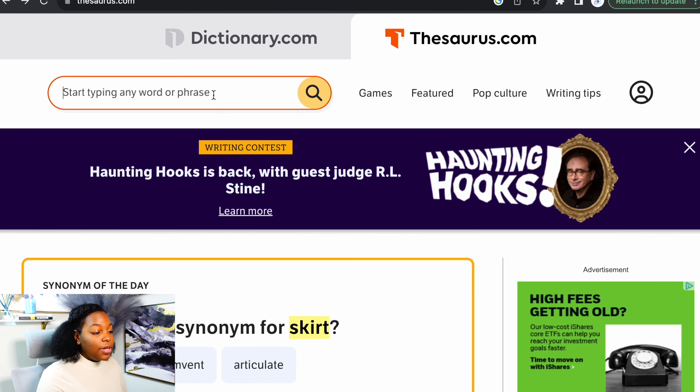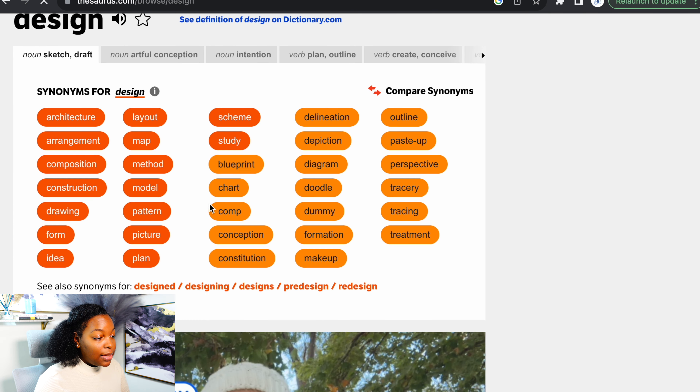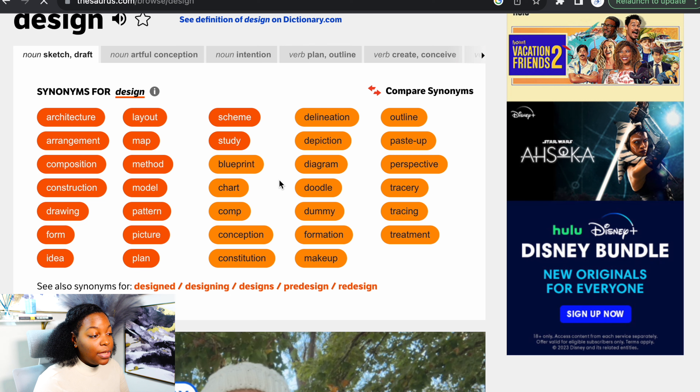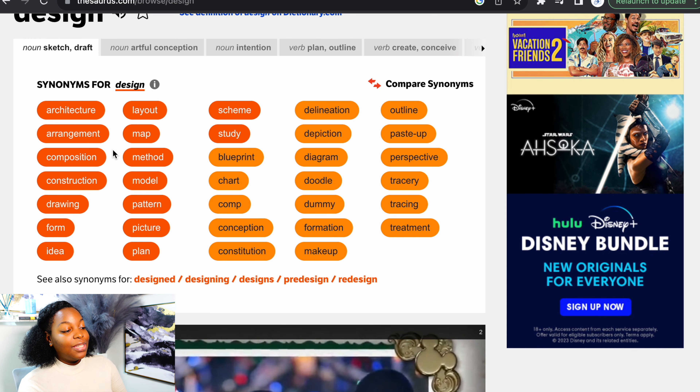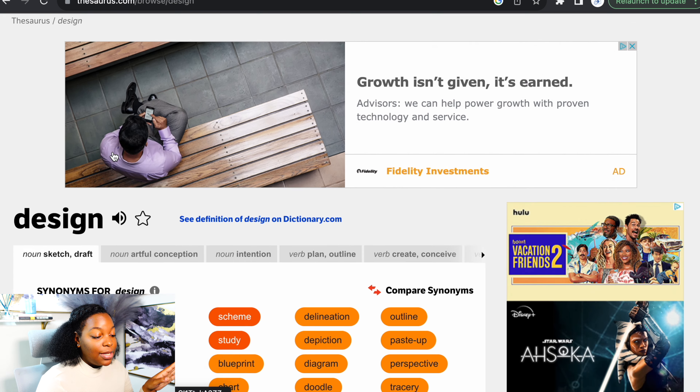Next, you should use a thesaurus. One of my favorite sites to use is thesaurus.com. So let's say, for example, you're starting a t-shirt company — some relevant words might be 'designing.' We'll put in 'design' and here are a few synonyms. For example, you could name it 'The Blueprint T-Shirt Company' or 'The Method T-Shirt Company.' If you'd like to find a thesaurus for your words, I recommend using this website right here.